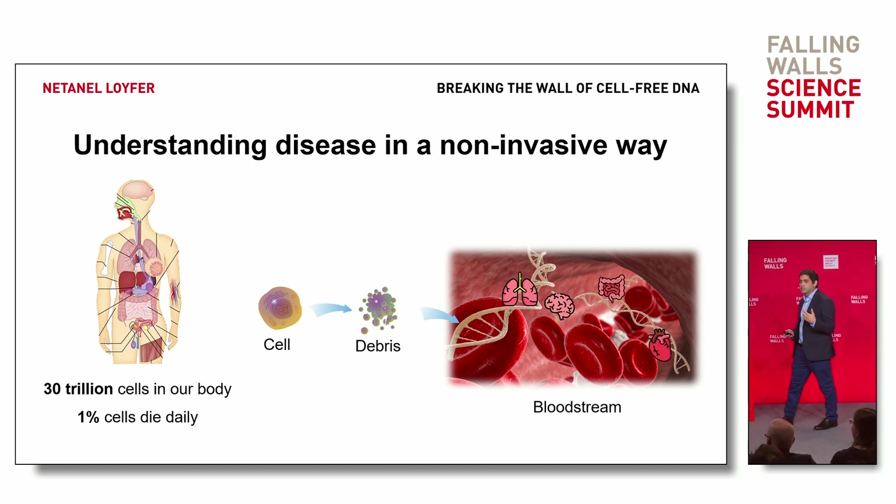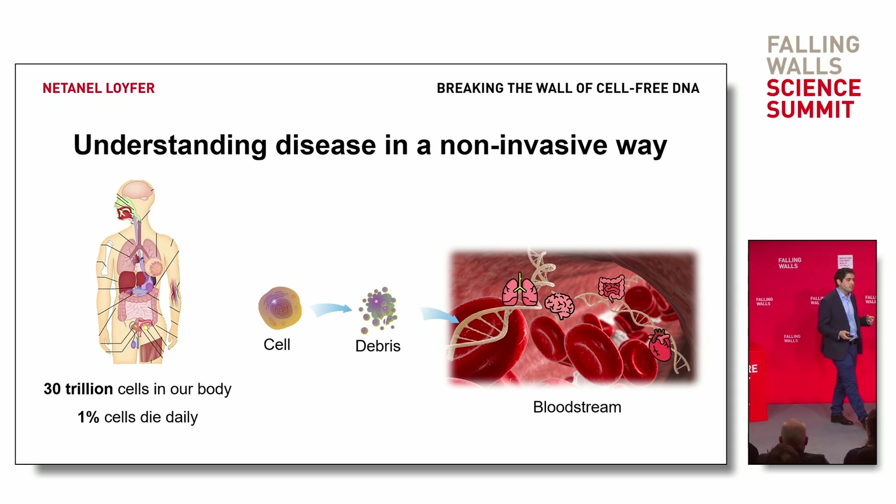Our bloodstream contains cell-free DNA from all over the body — the brain, the lung, the liver, the kidneys, and so on.